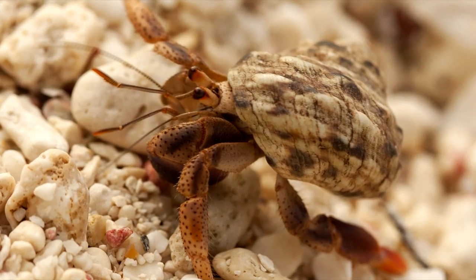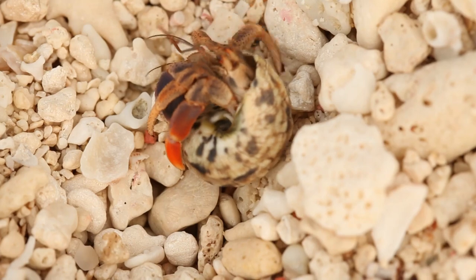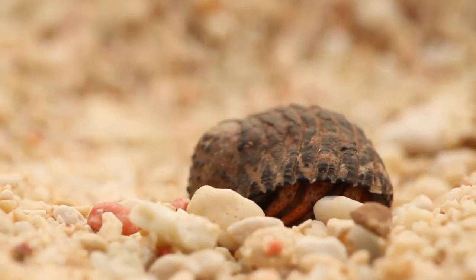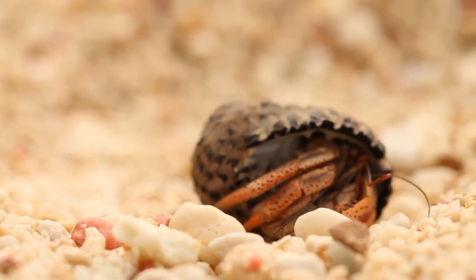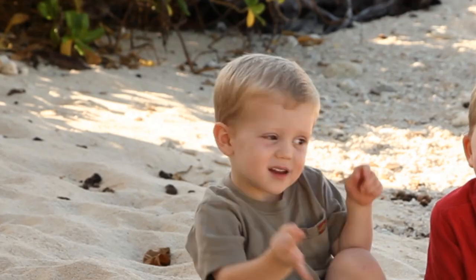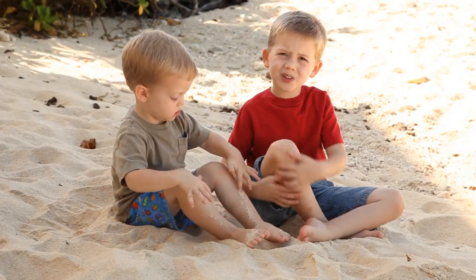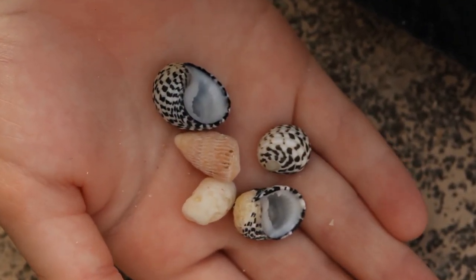Hermit crabs have a shell on their back to protect them. Hermit crabs live on the beach and in the water. They like warm weather. Hermit crabs find shells in the water and on the beach to carry on their backs.